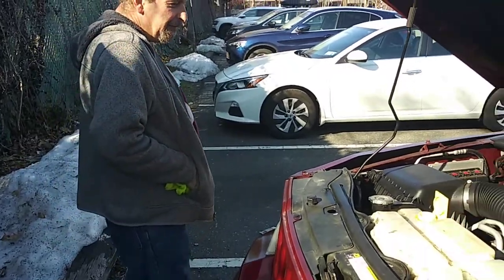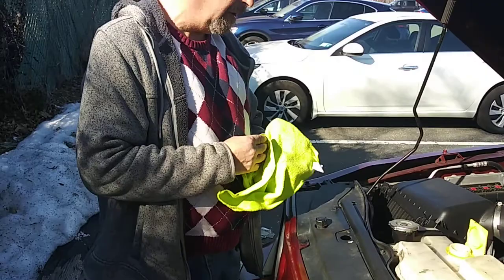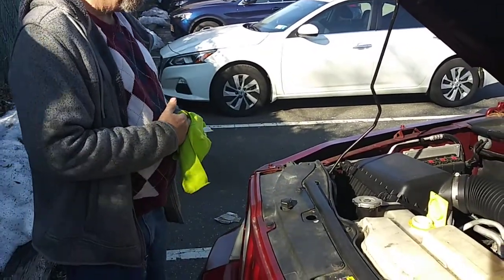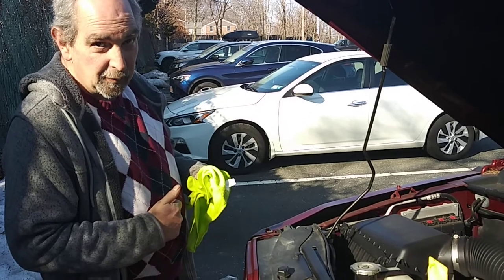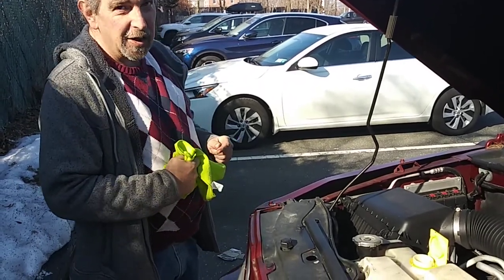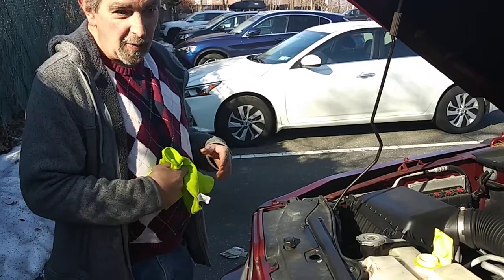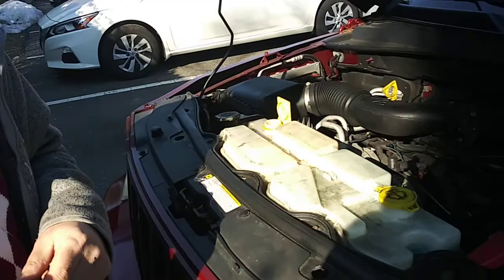What we're going to check is why this is happening. The first thing we're going to do, with the car running, is check to see if the car is air-bound. So let's turn on the vehicle.